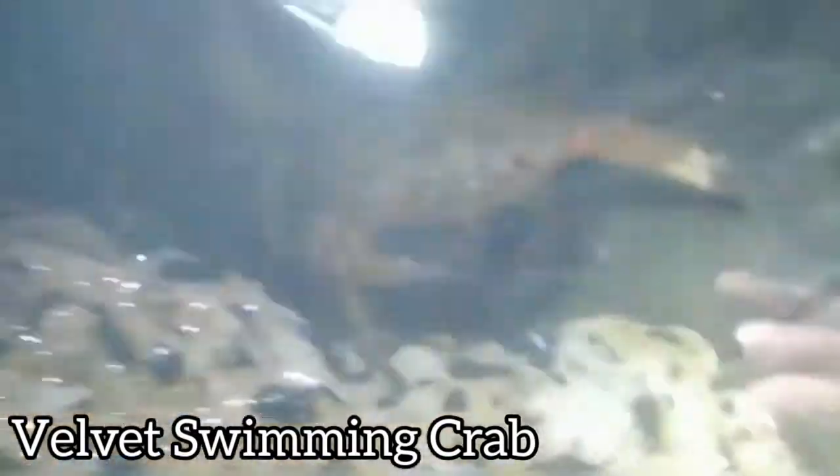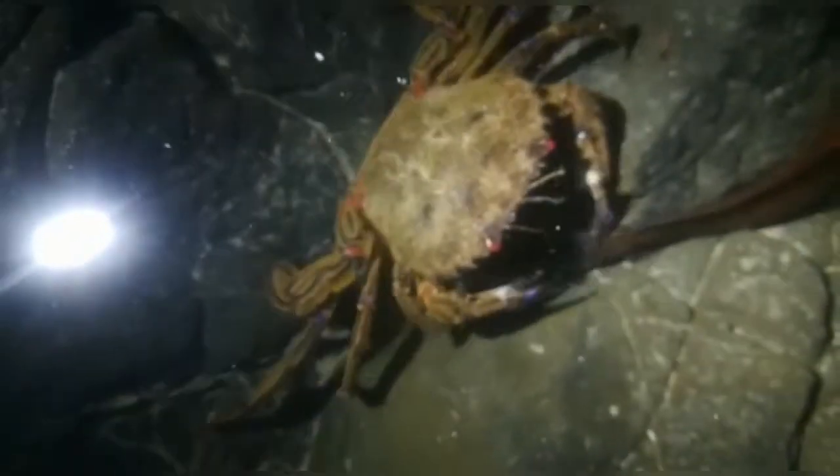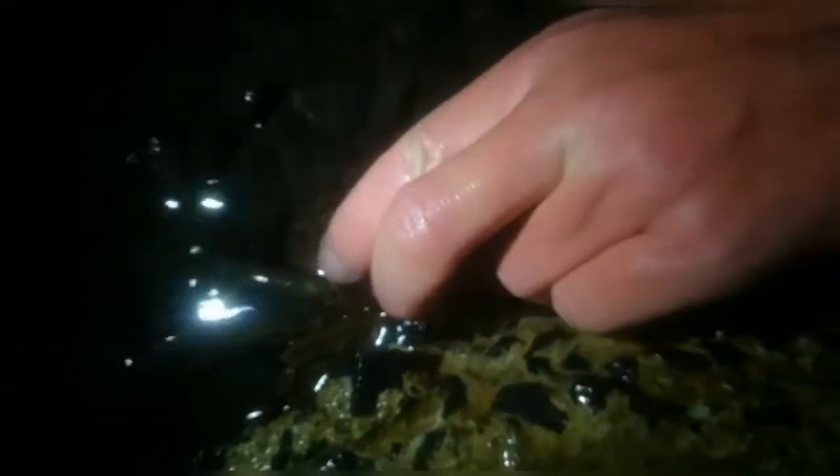We also caught in this trap a velvet swimming crab. You can see immediately why they're called velvet swimming crabs. I don't want to get nipped, because you have more of a risk of getting bitten by a crab while it's in the water — they are, after all, built to live in the water, and they're much more agile and fast in the water than out of it. A good trick, if you're in a hurry, is to press your hand on top of the crab from behind so that it doesn't — there we go.